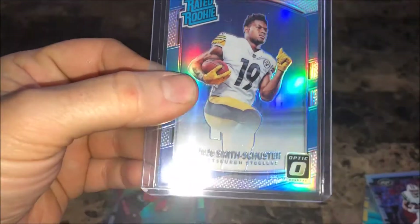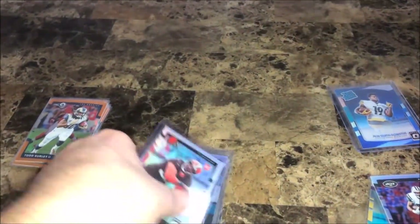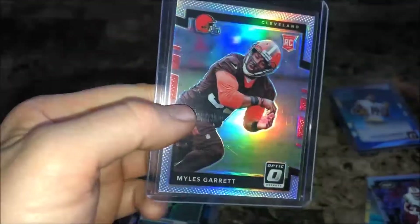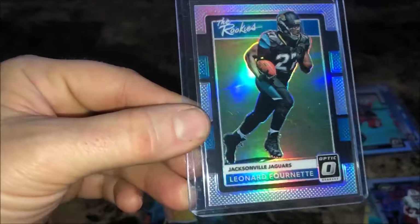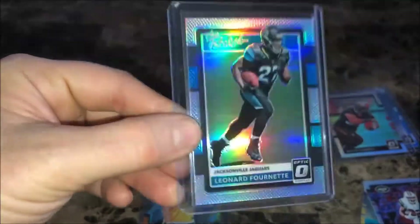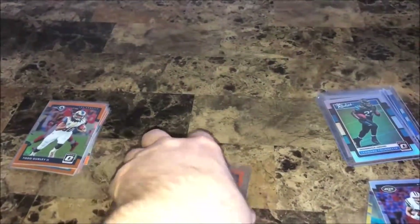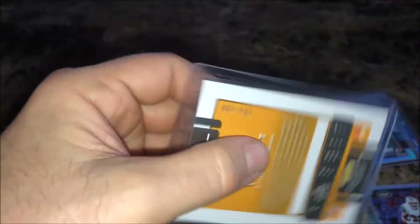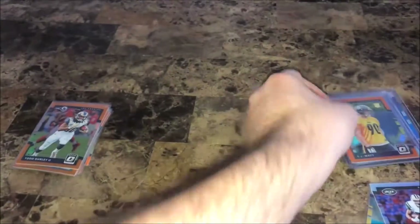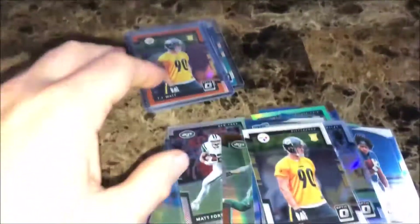JuJu Smith-Schuster holo rated rookie, Miles Garrett holo rookie, Leonard Fournette holo rookie, and a T.J. Watt orange numbered to 199 rookie. Got all those for two dollars and 32 cents.